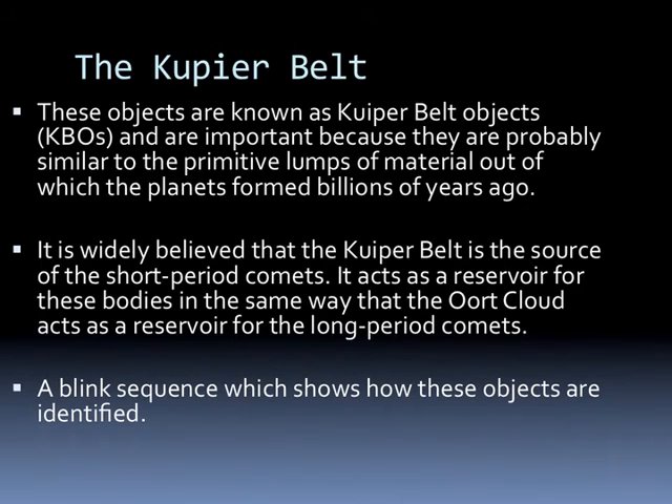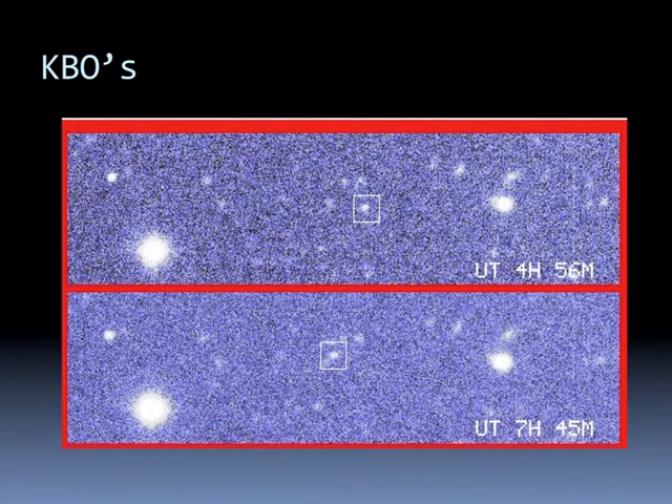The objects are called Kuiper Belt Objects, or KBOs, and are important because they're probably similar to the primitive lumps of material which the planets formed out of billions of years ago. It's widely believed that the Kuiper Belt is the source of short-period comets, acting as a reservoir in the same way that the Oort Cloud acts as a reservoir for long-period comets. The way we find Kuiper Belt objects is through a blink sequence — essentially the same way we found Pluto. Astronomers take pictures of an area of sky at different times, line them up digitally, and look for any objects that move. Anything that moves with respect to the background stars over a short period of time has to be in our solar system.